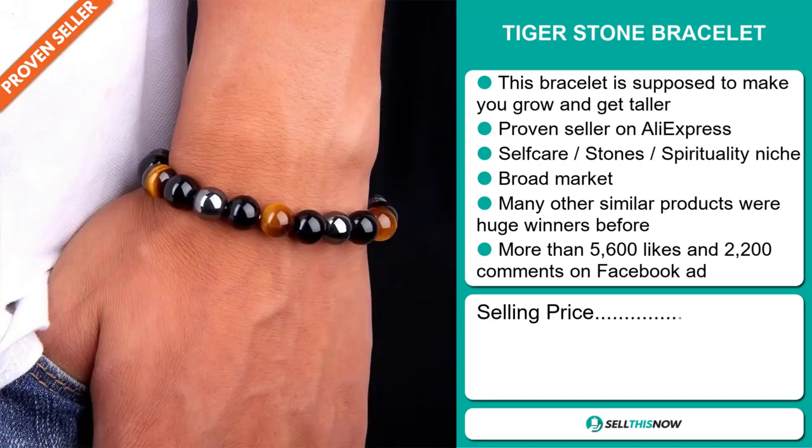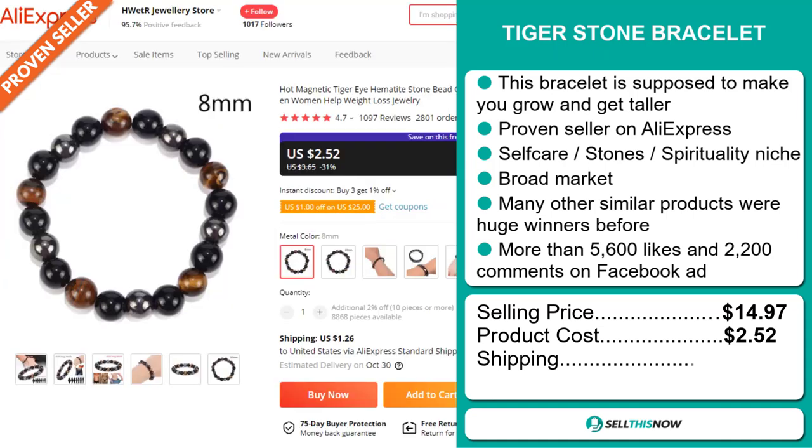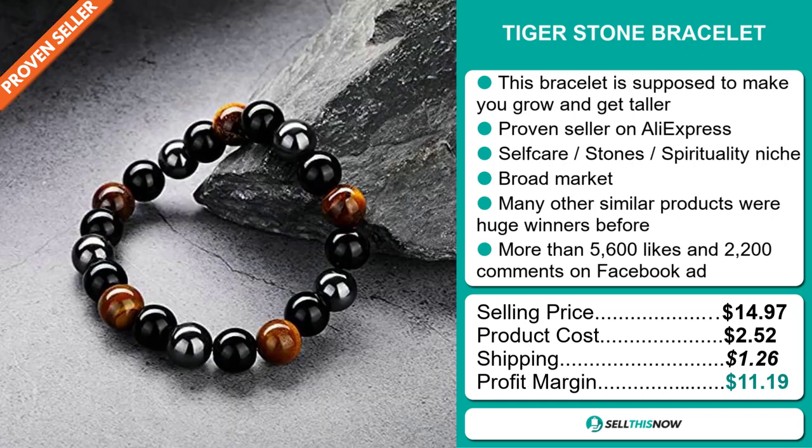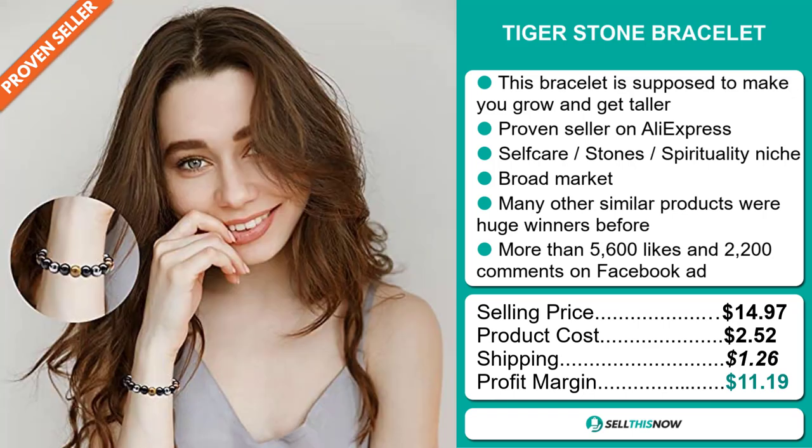The selling price for the Tiger Stone Bracelet is $14.97. The product cost is only $2.52. Shipping will set you back $1.26, so you're looking at a good profit margin of $11.19. Sell this now.